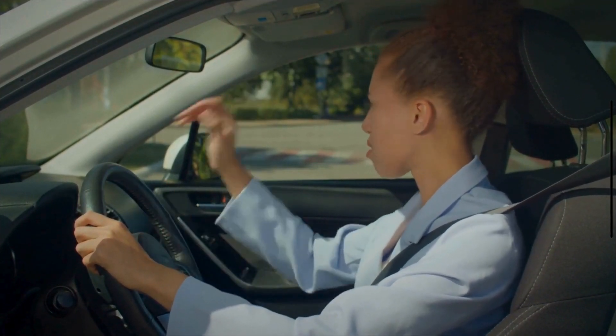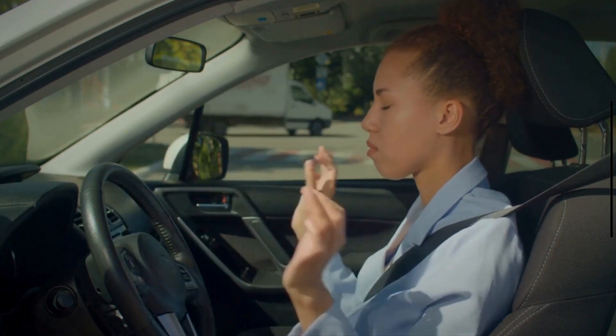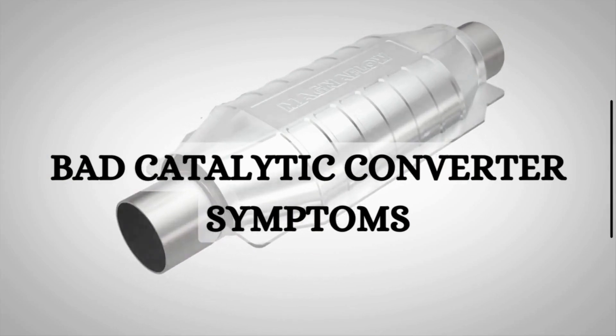Is your vehicle showing signs of trouble? Have you noticed decreased performance, strange noises, or a drop in fuel efficiency? It might be a failing catalytic converter. In this video, we'll explore the symptoms of a bad catalytic converter.